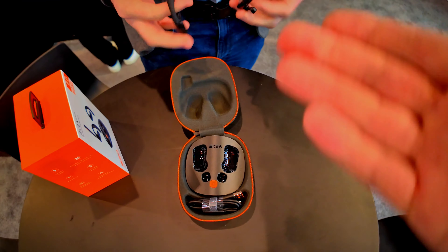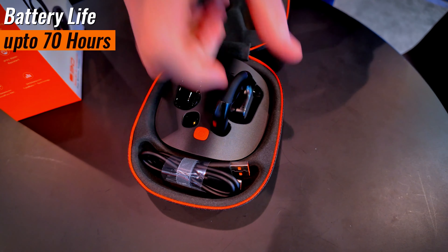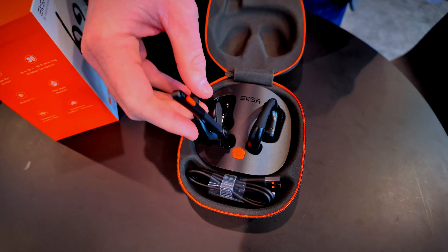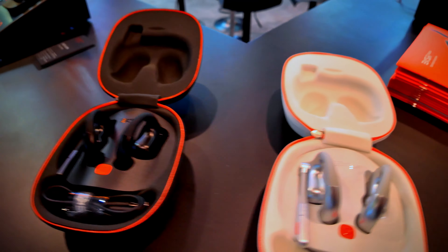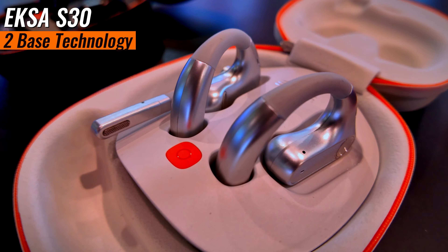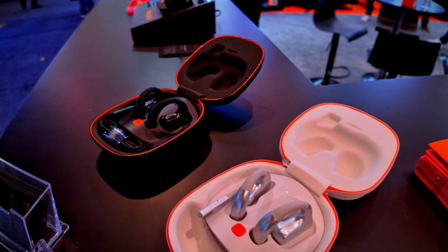What about battery life? With the charging dock, it's up to 70 hours, and then you have 16 hours on-ear. So it features a long-lasting battery. Additionally, what makes this headset very unique is our tube base technology.